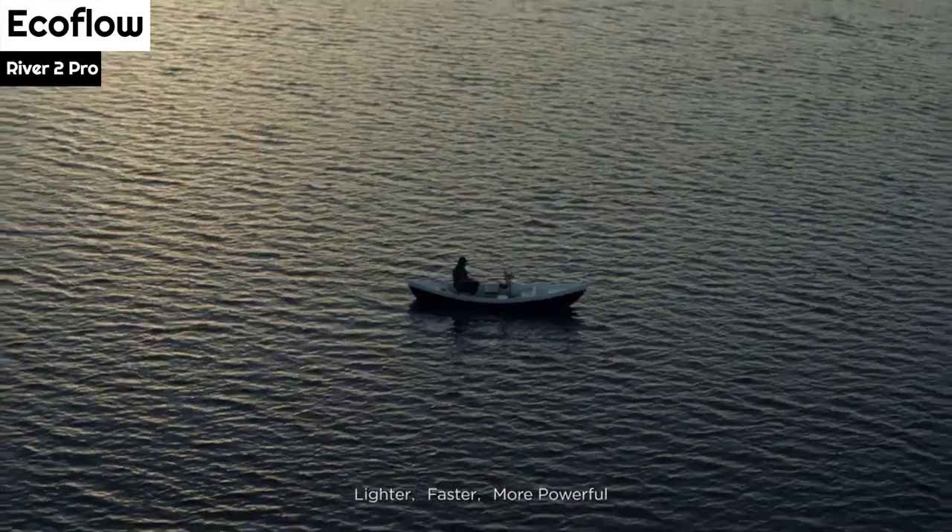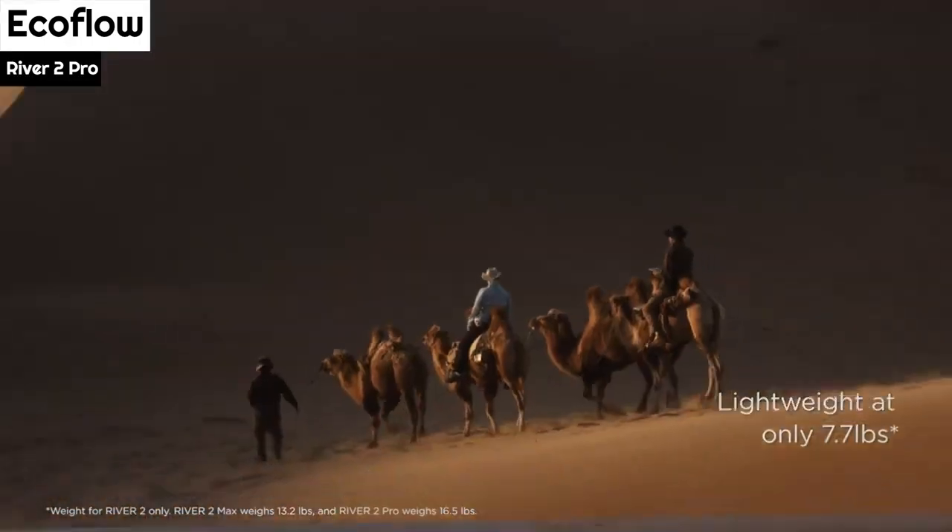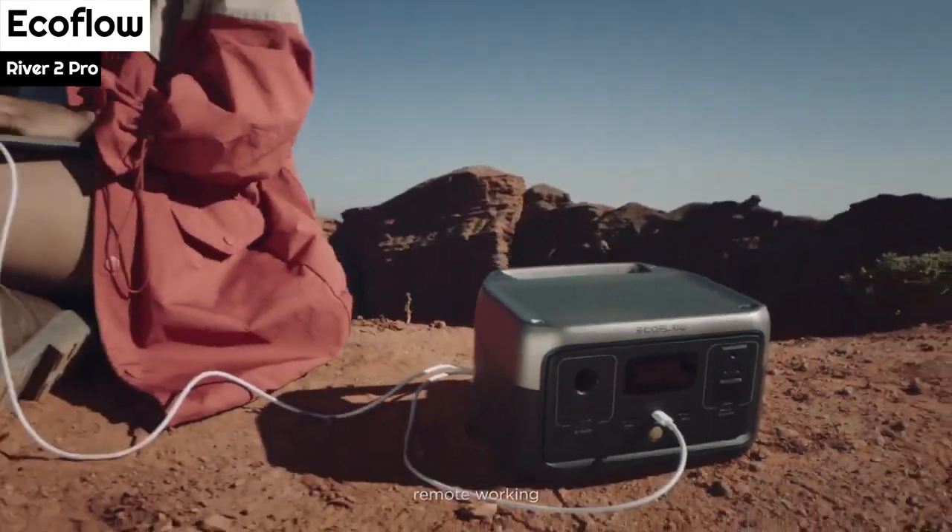It has a 768Wh battery capacity, which is smaller than some other power stations, but still enough to recharge a smartphone over 30 times, a laptop up to 5 times, or power a lamp for up to 30 hours.